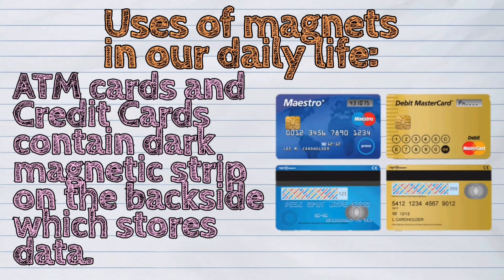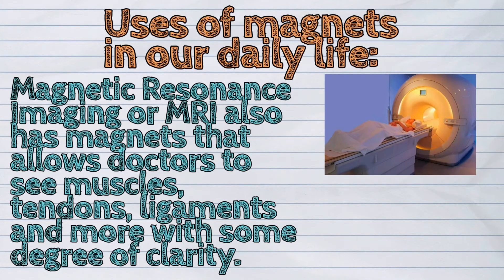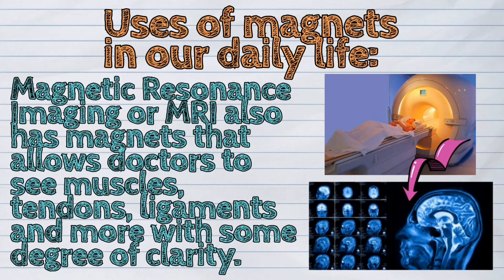ATM cards and credit cards contain a dark magnetic strip on the backside which stores data. Magnetic resonance imaging, or MRI, also has magnets that allow doctors to see muscles, tendons, ligaments, and more with some degree of clarity.